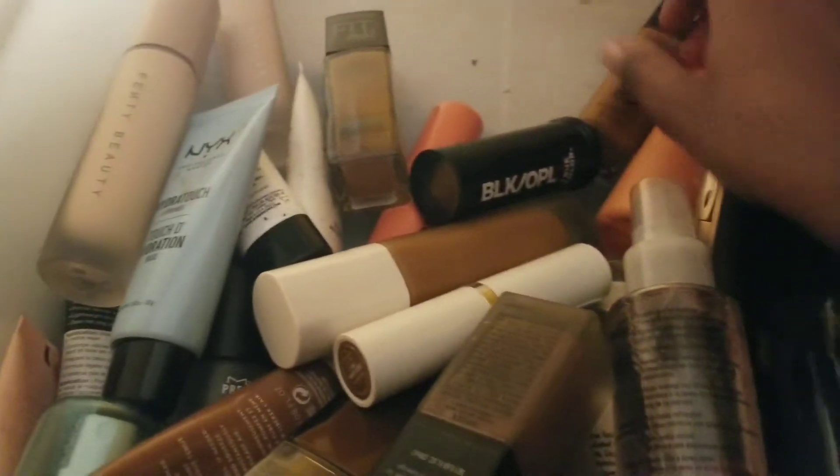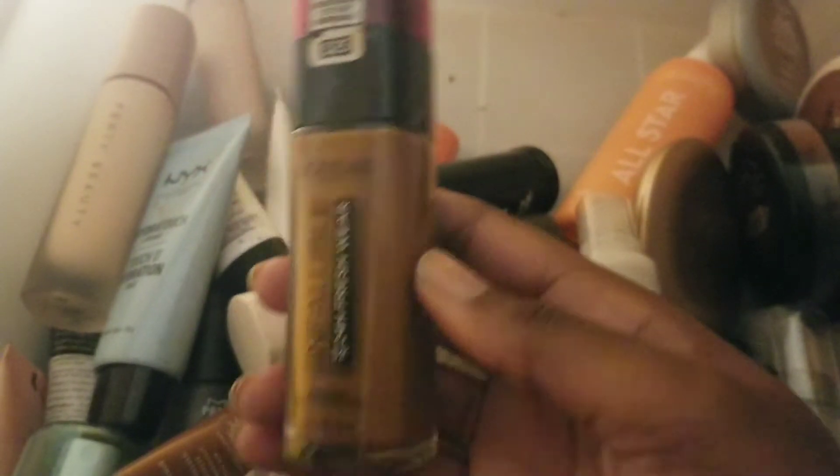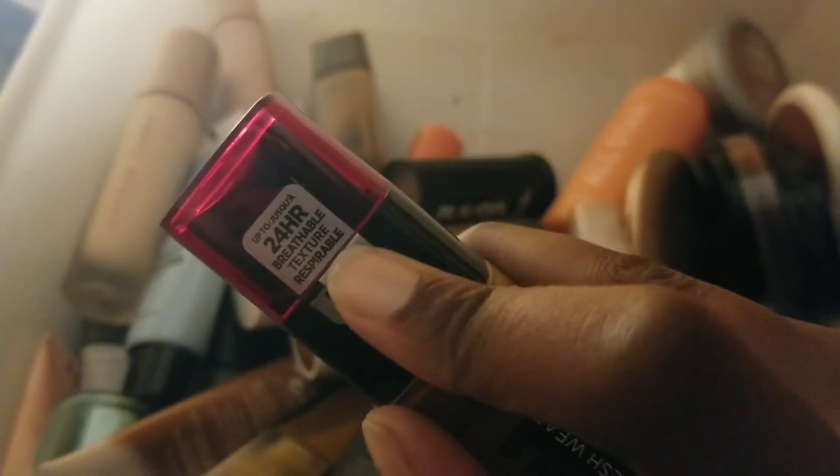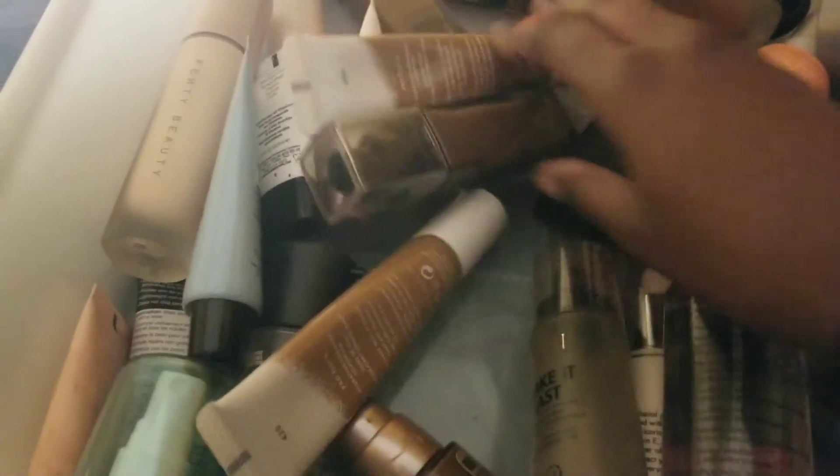Moving on — this is the L'Oreal Infallible 24 Hour Fresh Wear Foundation in shade 525 Deep Golden. I love this — it's one of my absolute favorite foundations. It's my go-to for festival makeup. I've worn this to a bunch of concerts and it never left my face. When they say up to 24 hours breathable texture, believe it. It's a lovely foundation — if you have imperfections, this will cover that right up. Highly recommend.